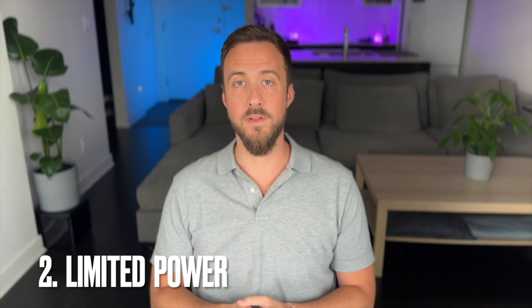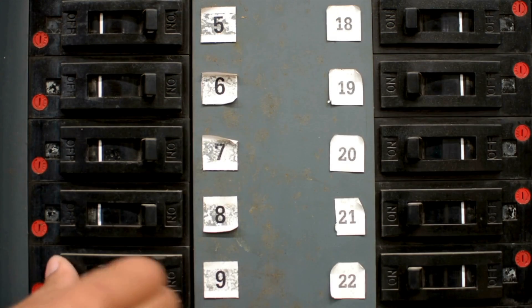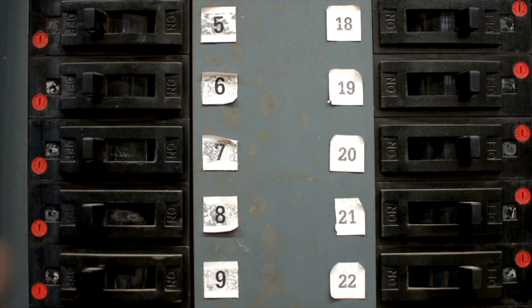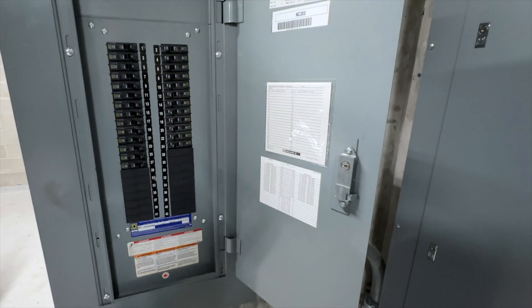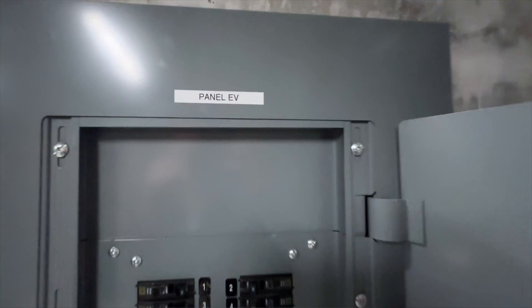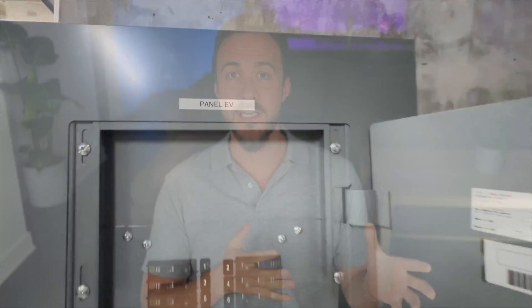The second one, and probably the biggest factor, is having limited power available in the house. You need a decent amount of power. If you have a 200-amp panel, then you're probably golden. But if you only have 100 amps, you might be required to get what's called an electrical service upgrade. If you have to get an electrical service upgrade, this will by far be the biggest factor that makes your project way more expensive.